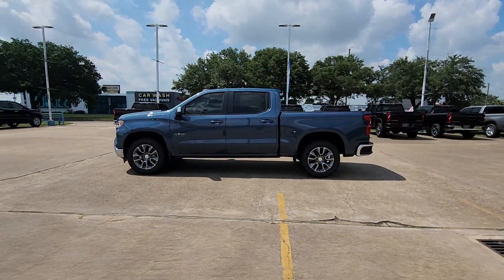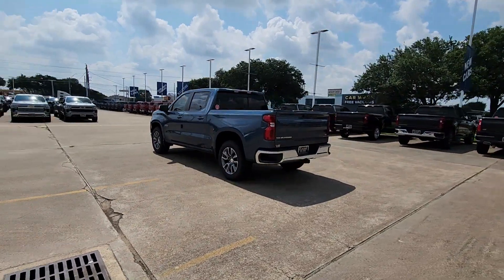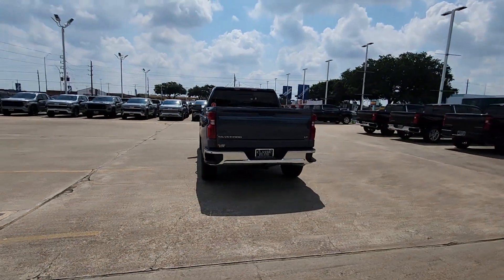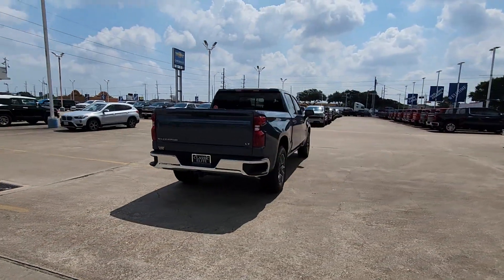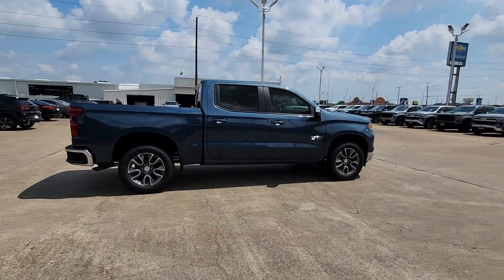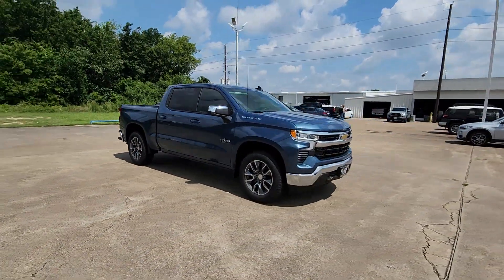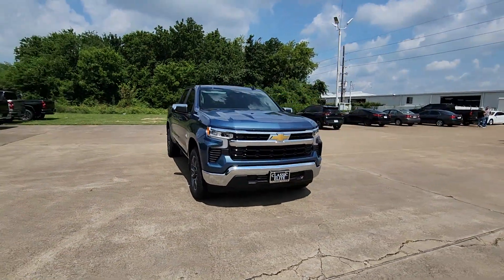Hop into the 2024 Chevrolet Silverado 1500. The Silverado 1500 is the full-size pickup that blends a spacious, quiet cabin, technology that keeps you connected, smooth handling, and the toughness you need for all your projects. Everyone loves the strong, silent type. Make a date with a Silverado 1500.